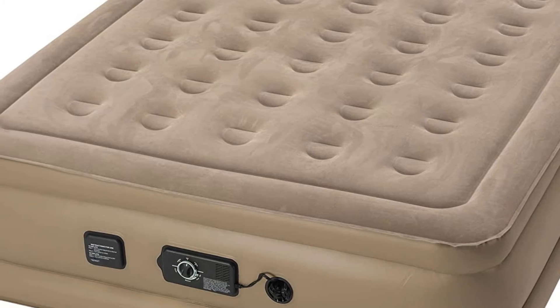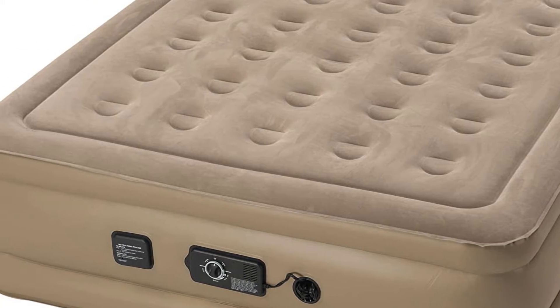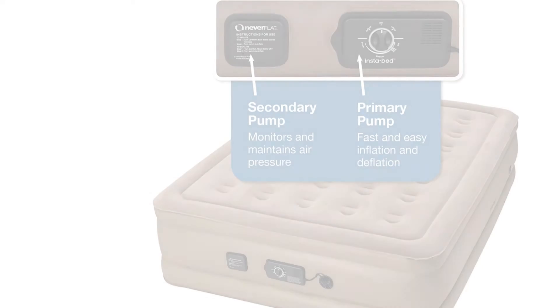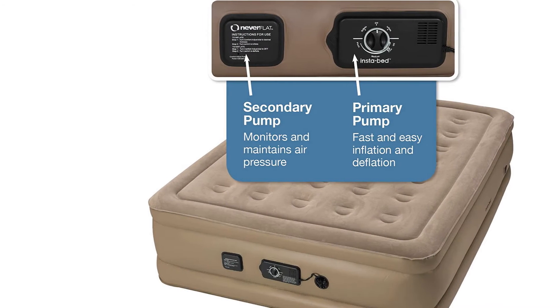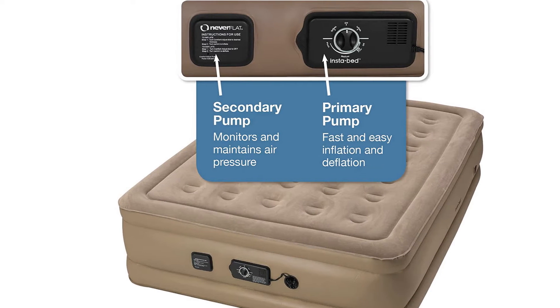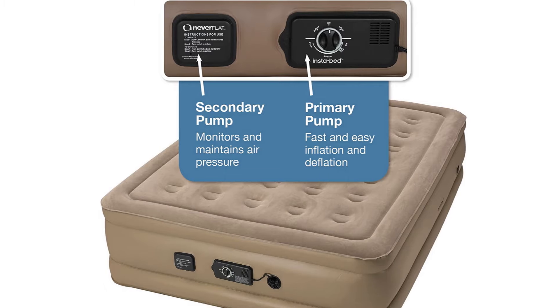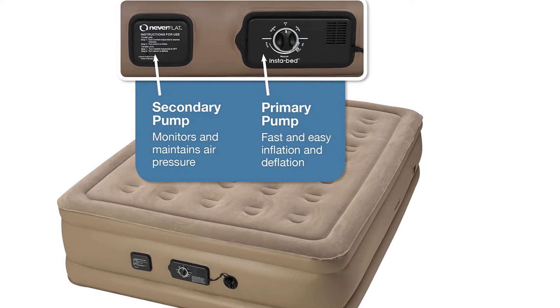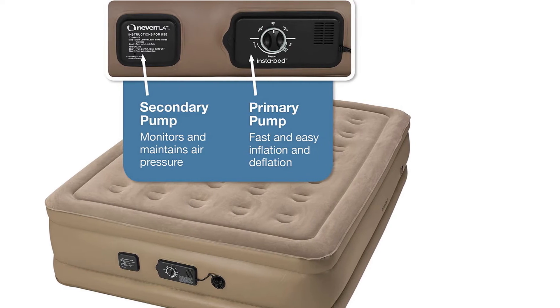In terms of comfort, this mattress has a flocked surface but it wasn't as plush as other options we tested. The mattress also had the strongest odor out of the box. In terms of durability and portability, we have no complaints — the mattress was in pristine condition after our testing, and we like the fact that the storage bag includes handles to make it easier to tote the mattress from one location to another.